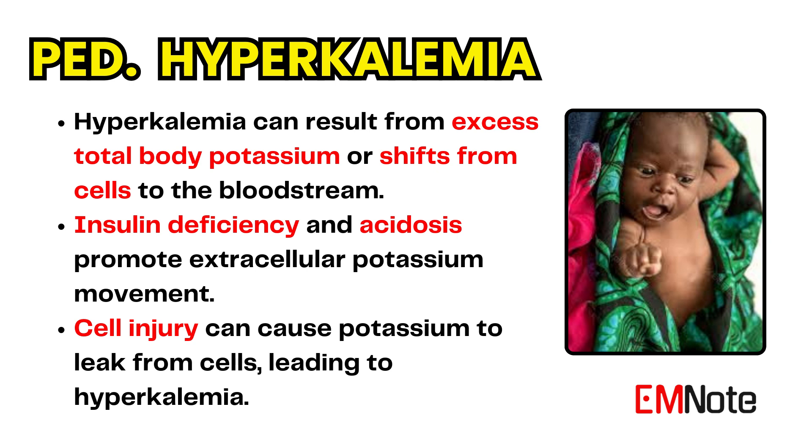Unique to hyperkalemia are causes of cell injury that allow intracellular solutes, including potassium, to flow into the extracellular space. Any source of cell injury or lysis in children can cause hyperkalemia.